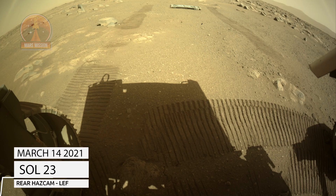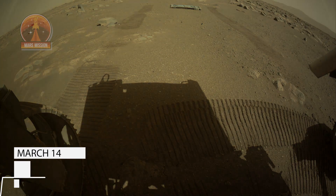NASA's Mars Perseverance rover acquired this image of the area in back of it using its onboard rear left hazard avoidance camera.